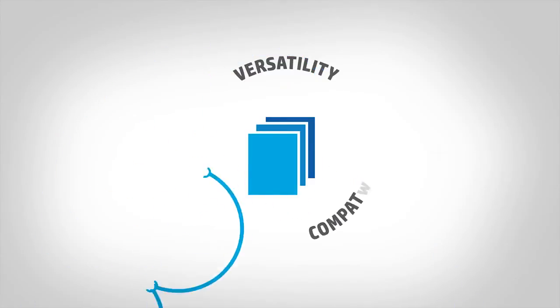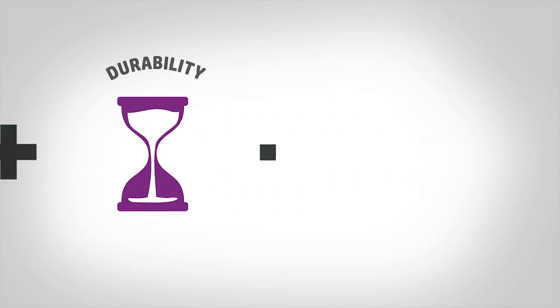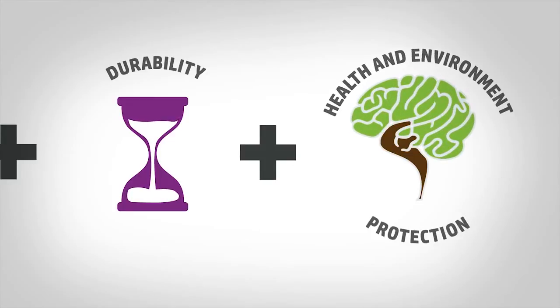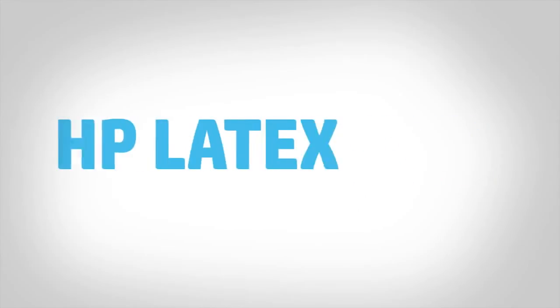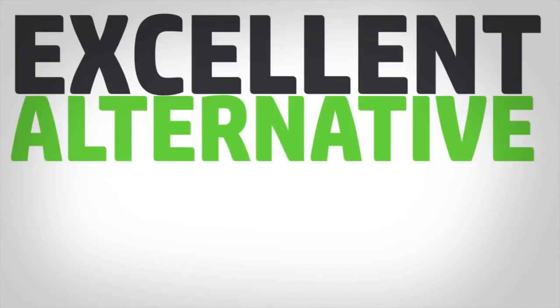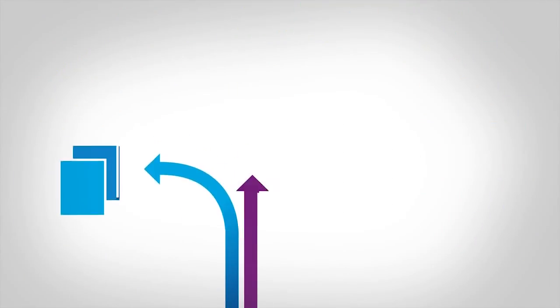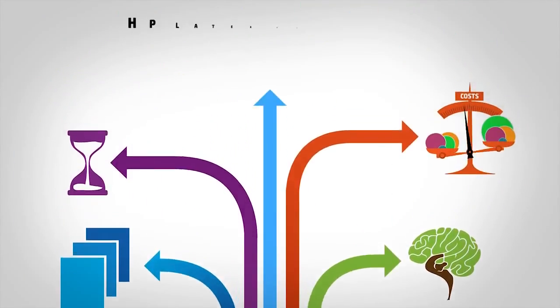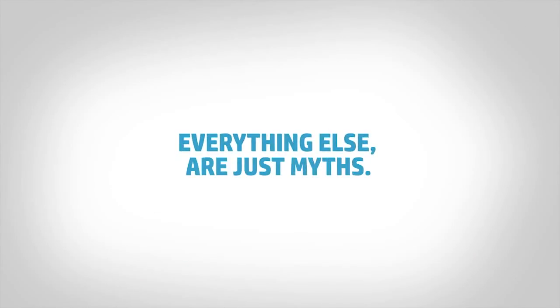For their versatility and compatibility, for their durability, because they protect health and the environment, and because they reduce time and costs — HP Latex printers are a proven technology and an excellent alternative to traditional EcoSolvent printers. Everything else are just myths.